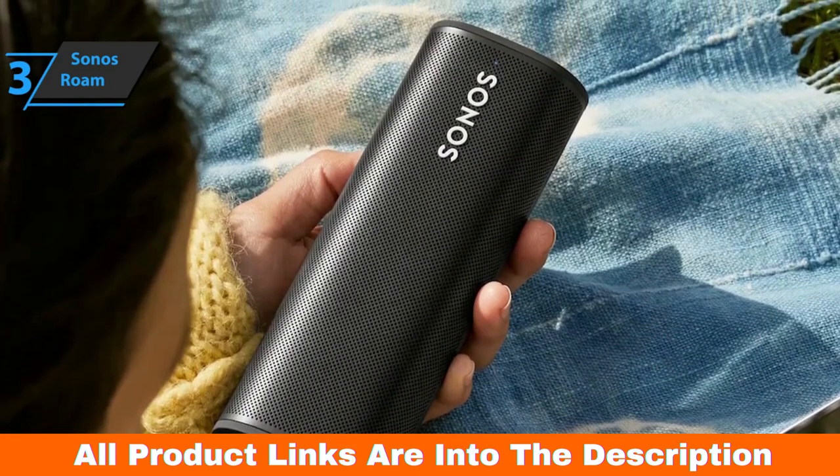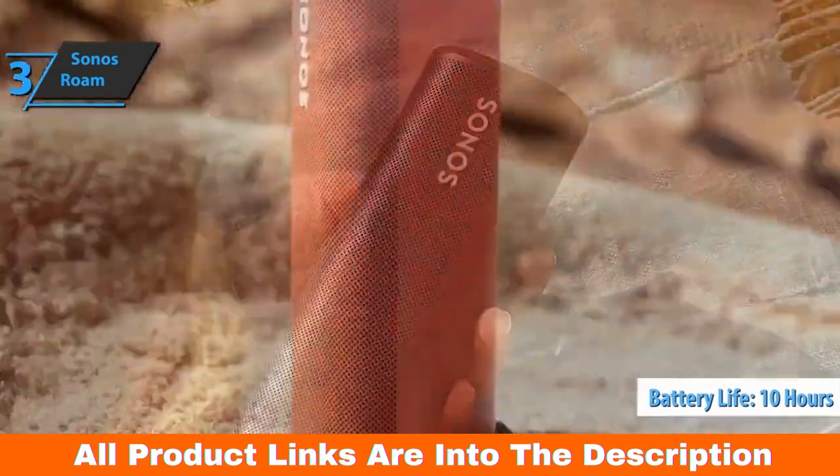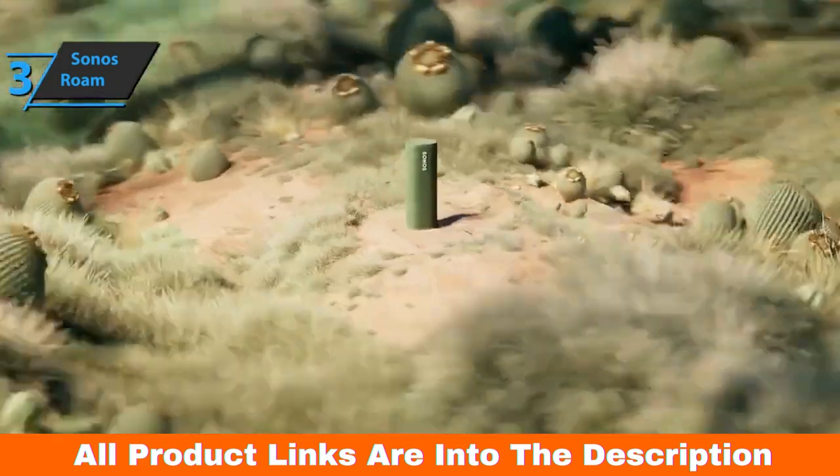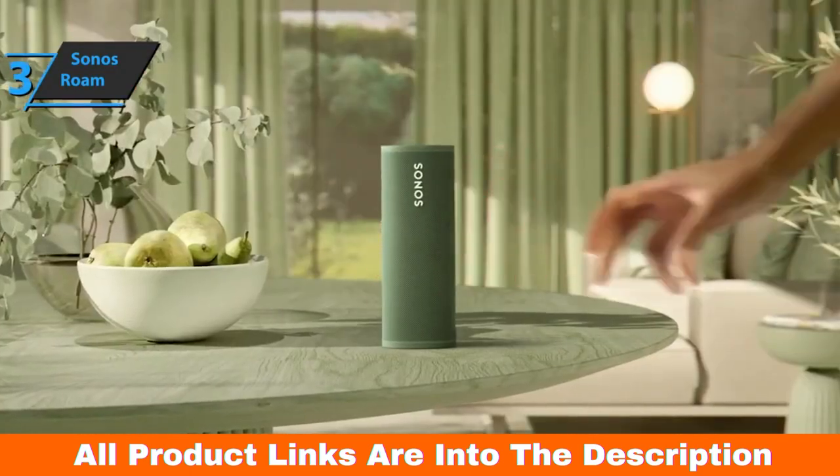The Sonos Roam's battery life is rated at 10 hours, which is a really good number. The company also notes that the speaker can work for up to 10 days in sleep mode, which it enters when you stop listening to music. If you can afford this beast, we say go for it.